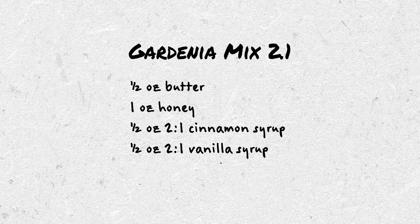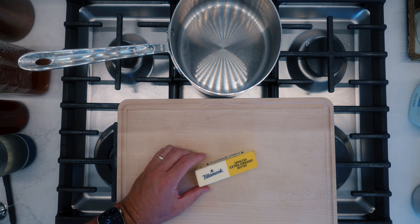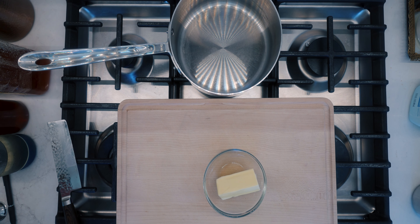Half an ounce of butter, one ounce of honey, half an ounce of cinnamon syrup, half an ounce of vanilla syrup, and a quarter ounce of a pimento or allspice dram. For the recipe I'm going to show you now, I've actually multiplied those ingredients by five to make a larger batch. After you make your cocktails, you can even store this in the freezer. Start with some unsalted butter — I'm going to warm up two and a half ounces of butter in the microwave, that's about five tablespoons.